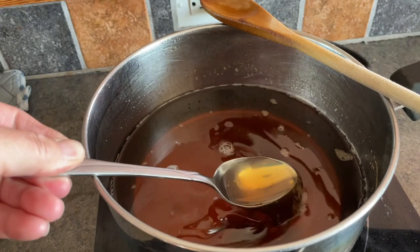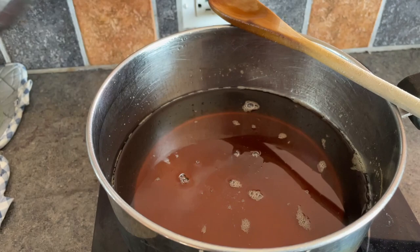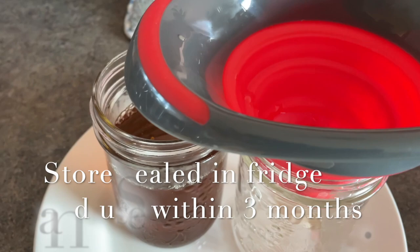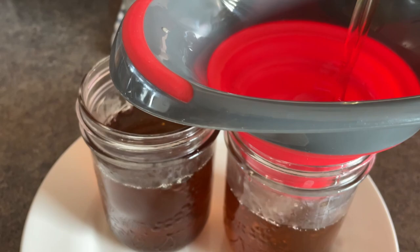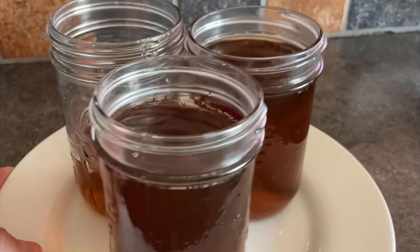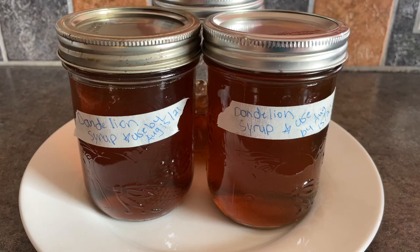I have sterilized four jars and I will not be canning this syrup, as it keeps pretty well in the refrigerator for approximately three months. It's always quite satisfying filling jars! Now it's time to show off the beautiful dandelion syrup — the color has really changed to be amazing. And as always, friends, don't forget to date your product!